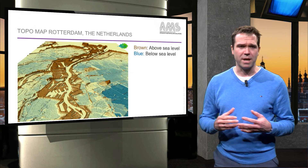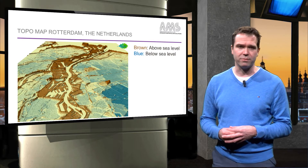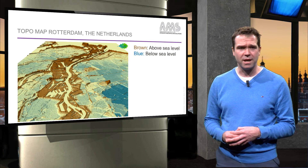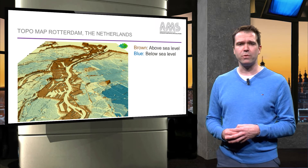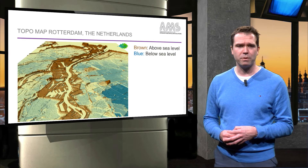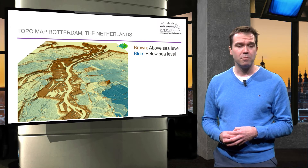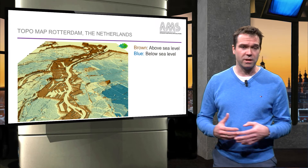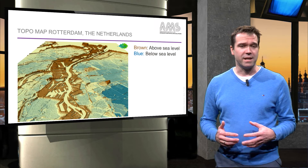This elevation map of the city of Rotterdam shows the areas below and above sea level. Rotterdam is my first example of how maps have been used in successful projects. In 2003, the city of Rotterdam was preparing a vision on how to deal with peak rainfall to prevent basements from flooding, but also to prevent sewage overflow. Until then, although small scale solutions had been implemented, an overall approach was lacking.